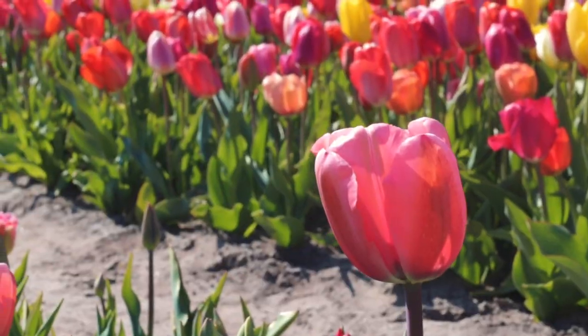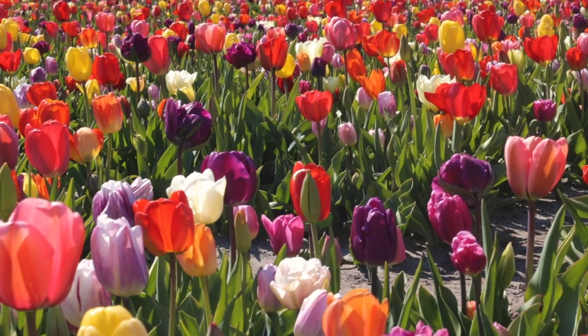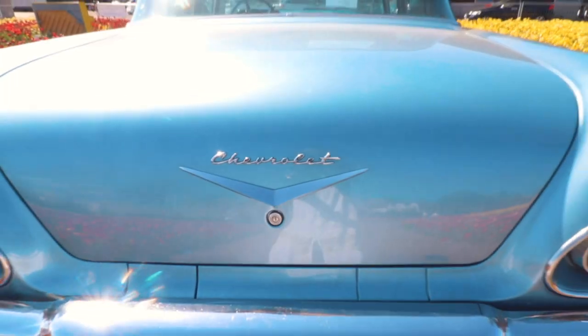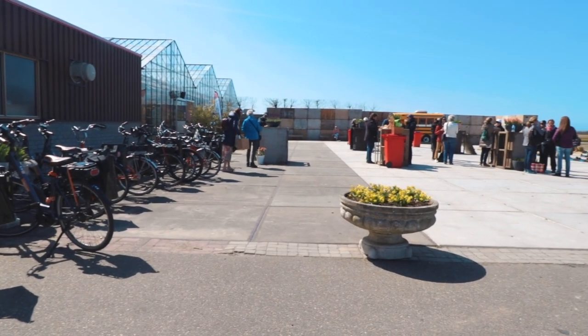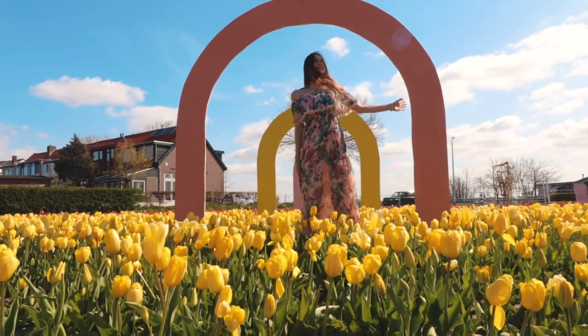The Tulip Barn is like Pinterest heaven — a fun place to take photos while enjoying the rainbow-like field of flowers and playful photo objects around. There is an entrance fee of four euros per person. Because of Corona, you can only do a takeout, coffee to go, and some snacks. But other than that, you are free to roam the beautiful fields.